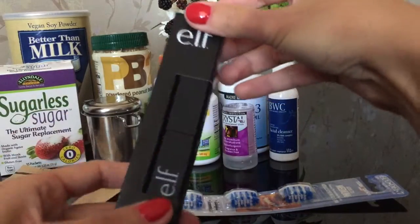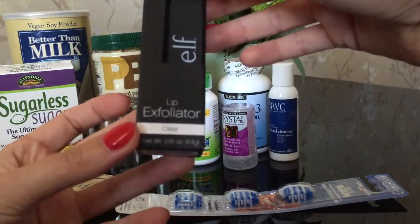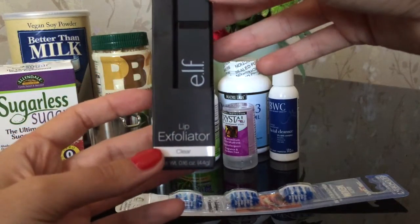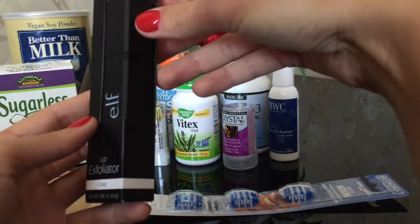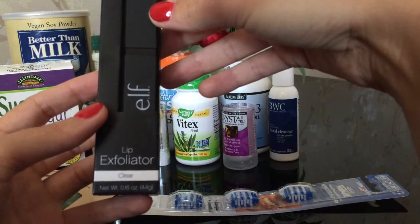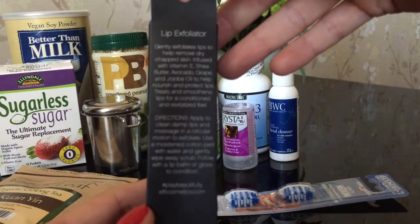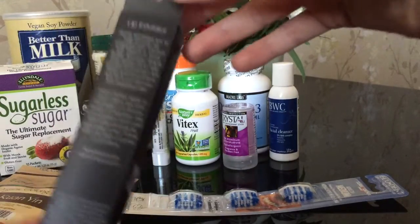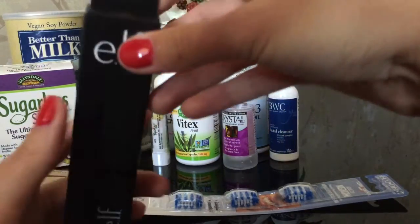Бесцветное отшелушивающее средство для кожи губ от компании Elf Cosmetics. Данный скраб нужно наносить перед применением бальзама или помады. В состав входит витамин Е, масло ши, масло авокадо, виноградной косточки и жожоба, которые питают и защищают кожу.